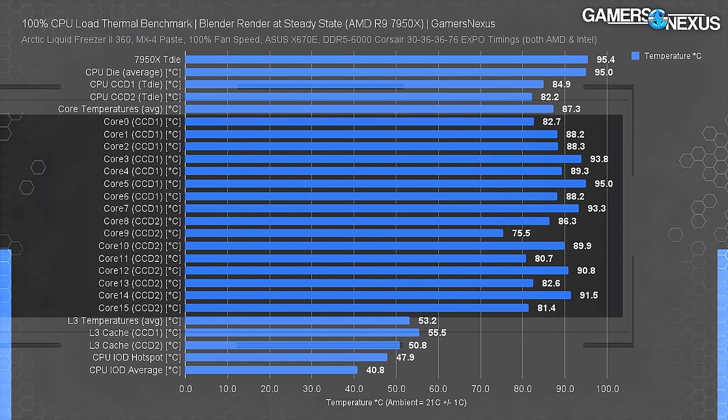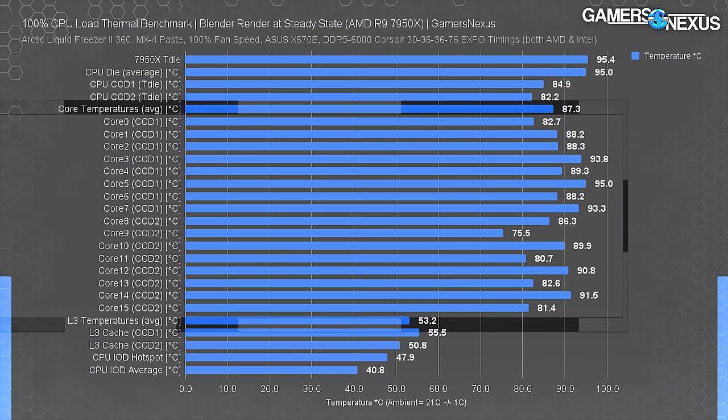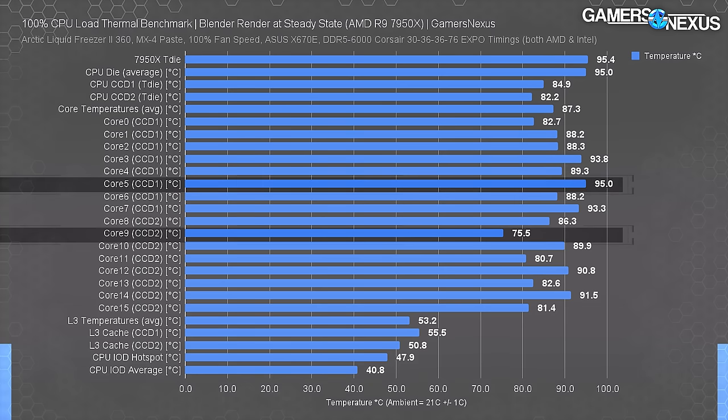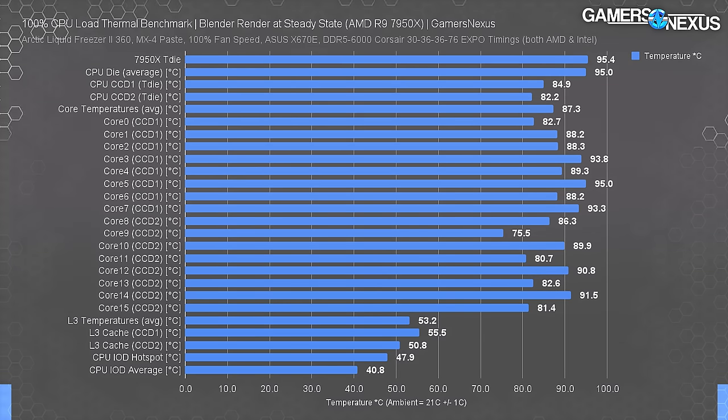The core-to-core delta from core 0 to core 15 is 19.5°C at the highest, meaning the coolest cores run in the 70s while the hottest hit 95. This means there's a lot of room for improvement from lapping, since the hottest cores are limiting boost headroom. Dropping them all to a flatter, thinner surface will give more headroom.